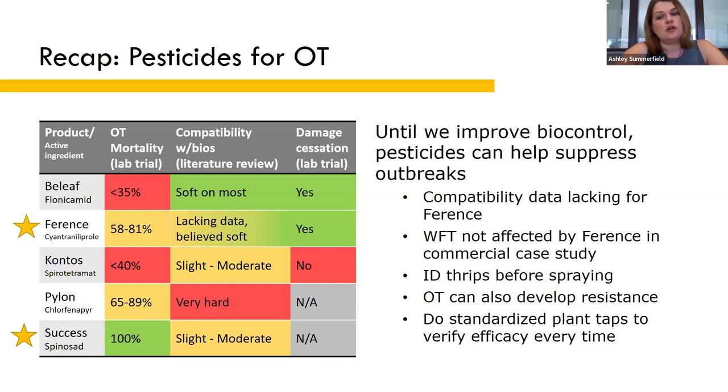Until we figure out better biocontrol options, pesticides are what we have to work with to suppress major outbreaks. In lab trials, Ference seemed to offer the best balance of efficacy and compatibility with biocontrol. In a commercial case study, Ference offered suppression of onion thrips, reducing populations by 50 percent after two sprays; however, the western flower thrips population in that greenhouse was not affected. As a general rule, if you have more than 50 percent onion thrips, you probably want to spray to avoid excessive damage.